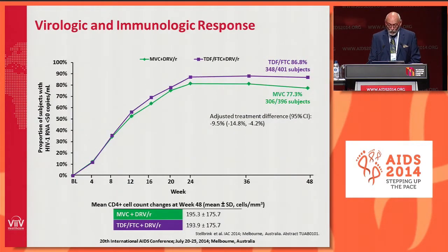Looking at virological and immunologic response at the 48-week time point: in the tenofovir-FTC arm, 86.8% of subjects had achieved less than 50 copies, whereas in the Maraviroc arm, 77.3% had achieved less than 50 copies. The adjusted treatment difference is shown with confidence intervals. The study failed its non-inferiority margin of 10% and was terminated. Mean CD4 cell count changes out to 48 weeks were comparable across both arms.